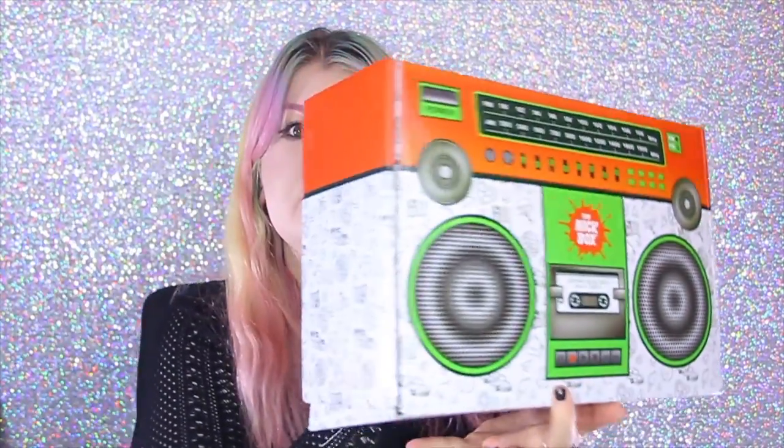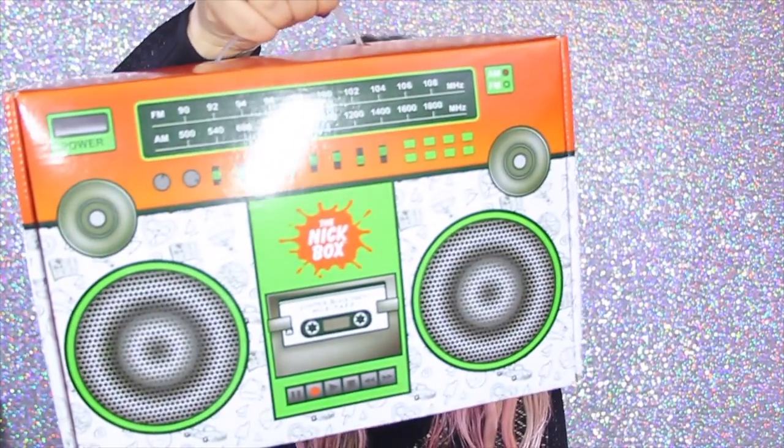Hey guys, it's Lars. So I just got home and I wanted to show you what was in my mailbox, which was this right here. And it has a handle this time. I think it's because it looks like a boom box — that's why they have the handle for it.